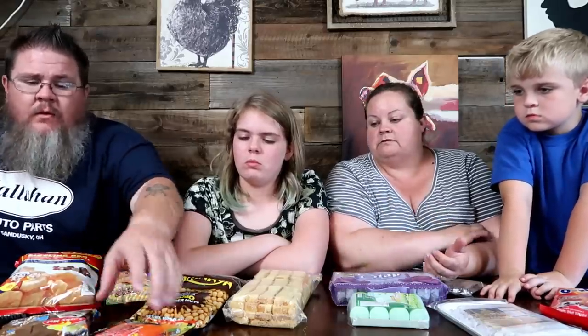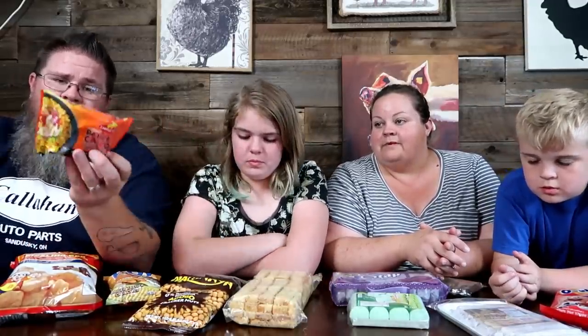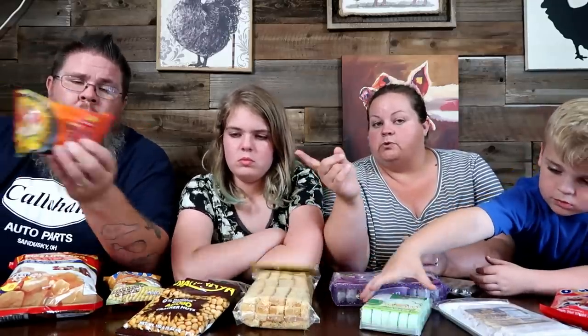Let's talk about the noodles first. We found these two that jumped out the most. These are Lucky Me brand. This one is Bulalo — artificial beef bone marrow flavor instant noodle soup. The other one is instant pancit canton chow mein, sweet and spicy — same brand. The first will be soup, this one will be noodles with no broth. Pancit canton should have thinner noodles.